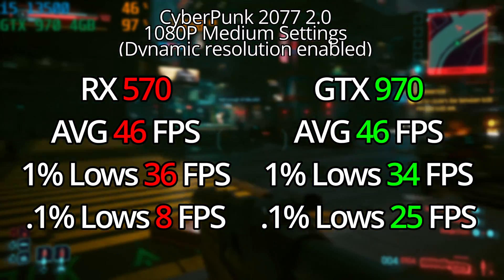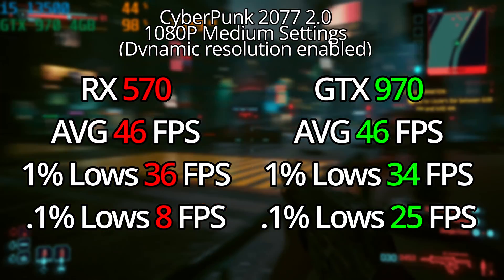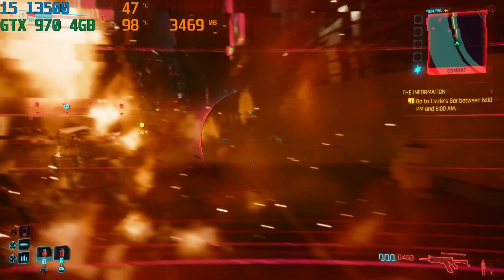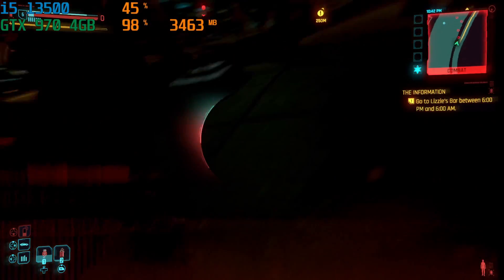Overall, both of these cards at 1080p performed really solid, and neither of them hit their 4-gigabyte VRAM limit — that did not hamper performance at all.